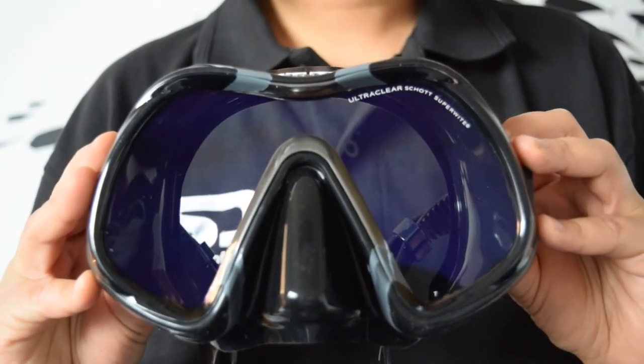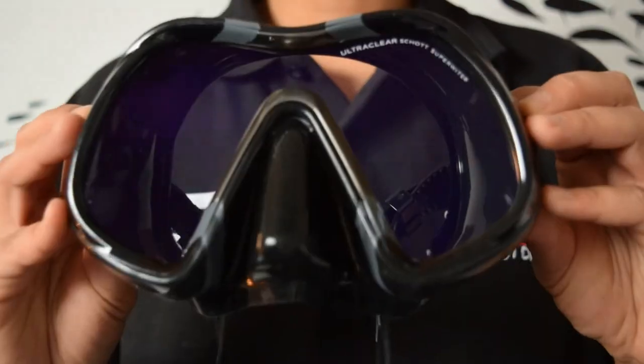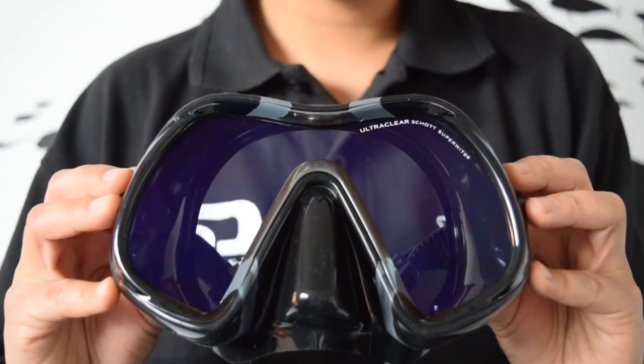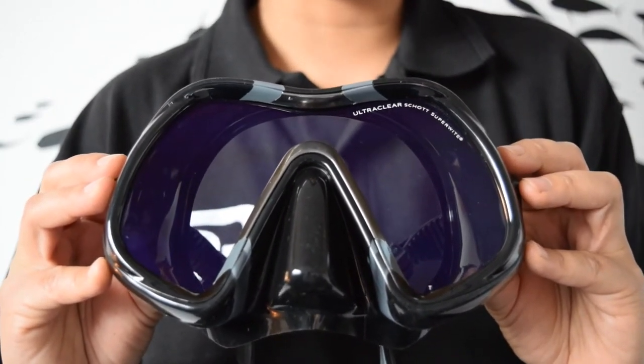So, what are the real benefits to the Atomic Venom ARC Dive Mask? You will have a much clearer, crisper vision where objects in the distance will become more defined. There will be an increase in contrast and clarity, and it will reduce strain on the eyes, glare, and stops ghost images on the viewing area of the lens.